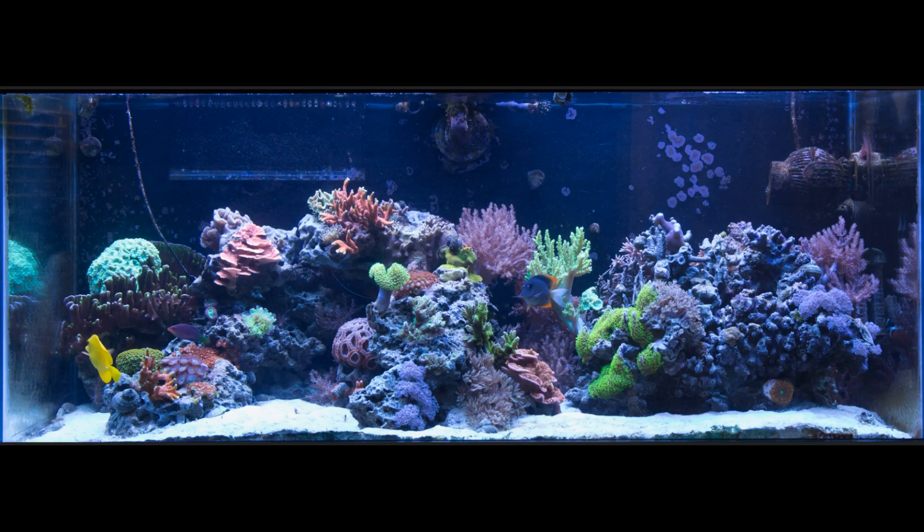What you're looking at here is a shot of how this tank looked as of about a month ago. I've done a couple of these time-lapse videos and they've all been well-received, but I now have the ability to narrate over the video and explain a little bit of what you're seeing, so I thought I'd give that a try.